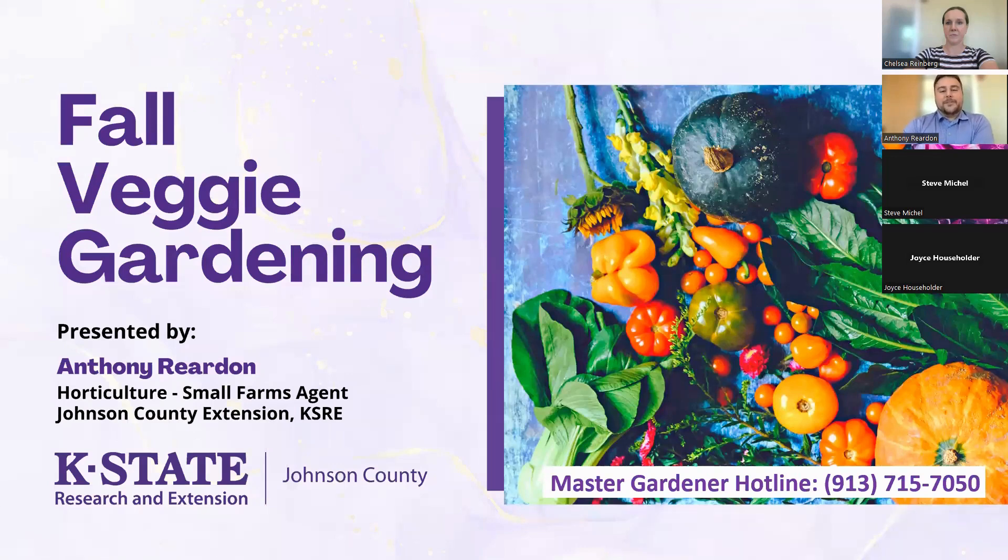We are going to talk about fall veggie gardening because right now is the time to be planting your fall veggie gardens. Actually, you're on the very tail end of it. If you have any questions, you can find my contact information on our website or contact the Master Gardener hotline at 913-715-7050.